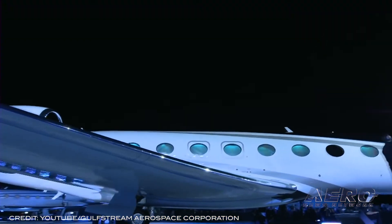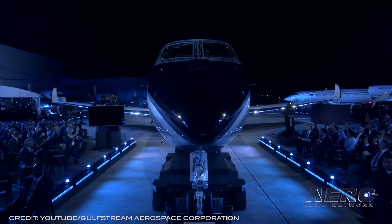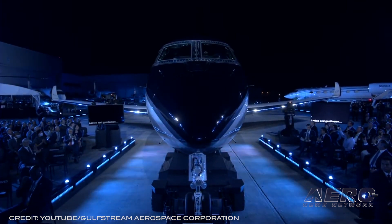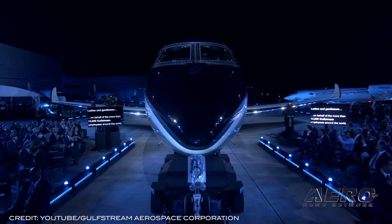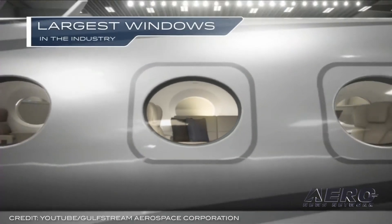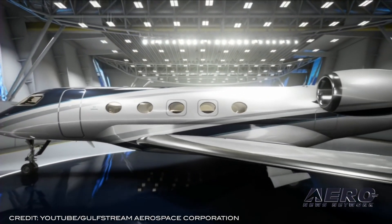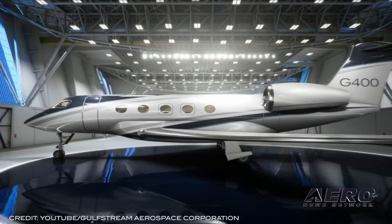The G800 is designed to seat up to 19 passengers and offers up to four living areas, or three living areas with a crew compartment. It also features the signature Gulfstream cabin experience with 100% fresh, never-recirculated air, whisper-quiet noise levels, industry-leading low cabin altitude, and 16 Gulfstream panoramic oval windows.